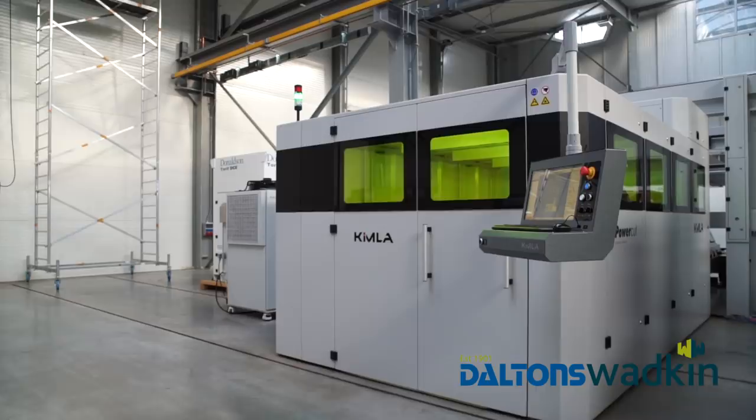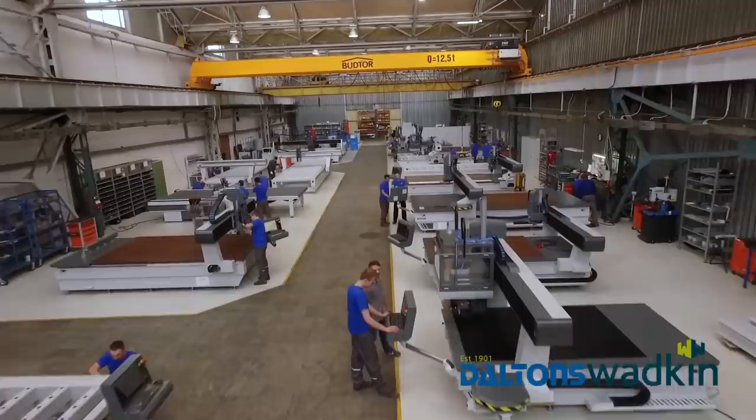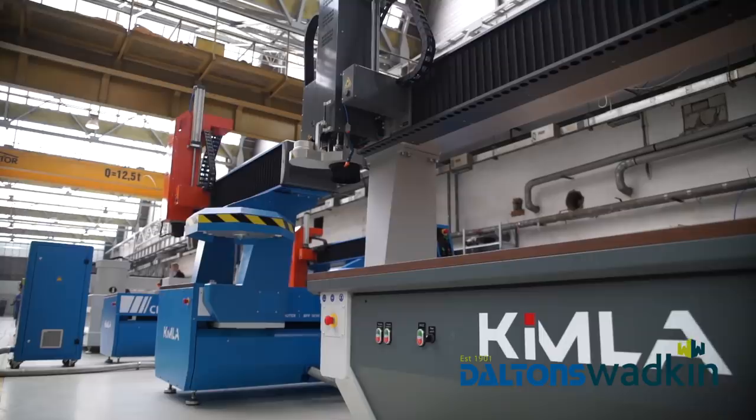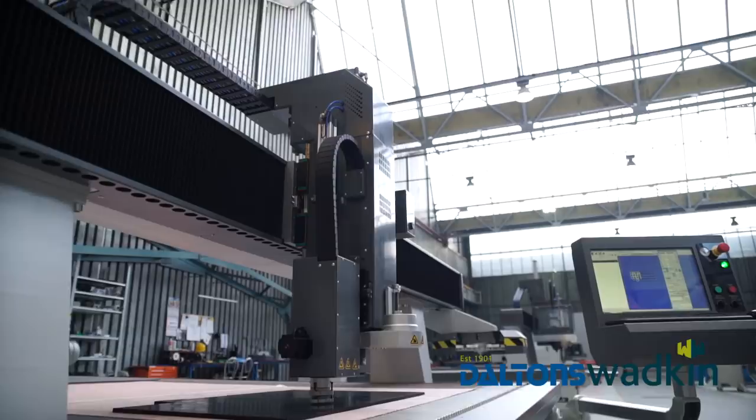In addition to lasers, Kimla also manufacture a range of other machines and equipment. These include milling machines, ranging from small — used for engraving or the production of dentures — to large, multiple axis devices capable of processing various materials such as cardboard, timber, gum, plastics, non-ferrous metals, or textiles.